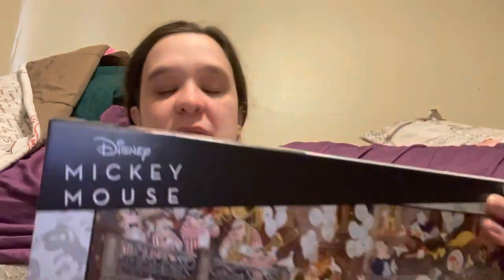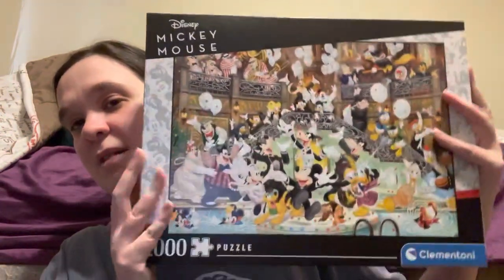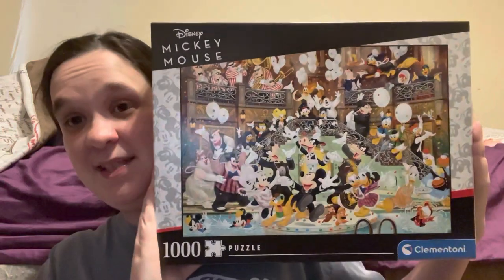All the stuff I mentioned in today's video I will link in the description box below — the 1000-piece by Cloudberries, the 2000-piece by Cloudberries, and the Poolside puzzle. Also, my most recent puzzle purchase is Mickey Mouse and I was excited about that.